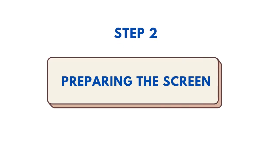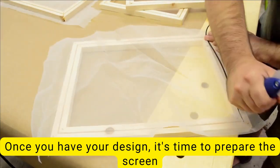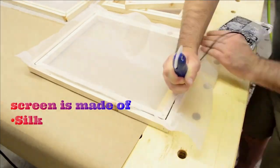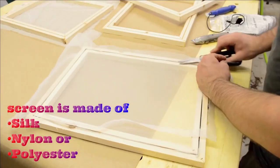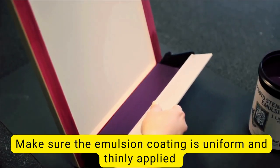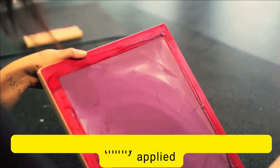Step 2: Preparing the screen. Once you have your design, it's time to prepare the screen. The screen is made of mesh stretched over a frame, and you'll need to apply the photoemulsion to both sides of the mesh using a scoop coater or a squeegee. Make sure the emulsion coating is uniform and thinly applied to ensure there are no gaps or missed bits.